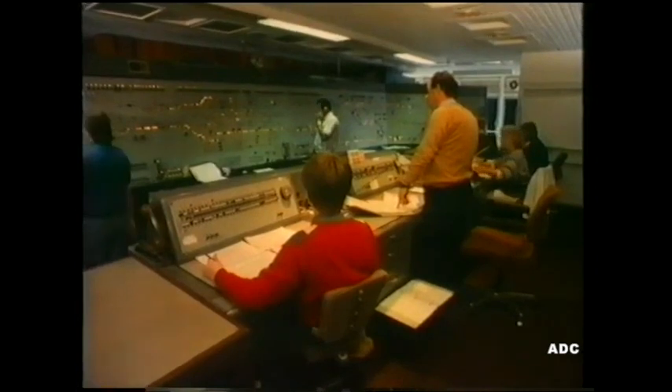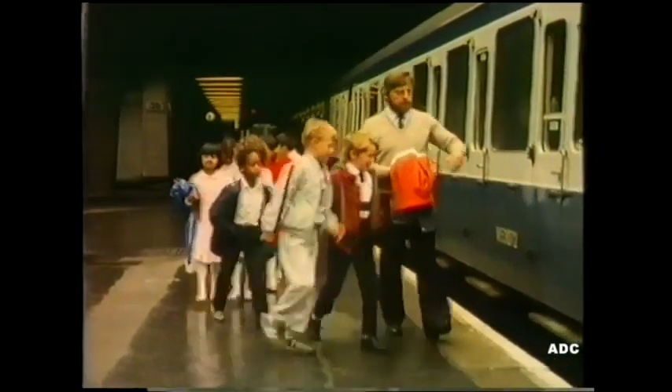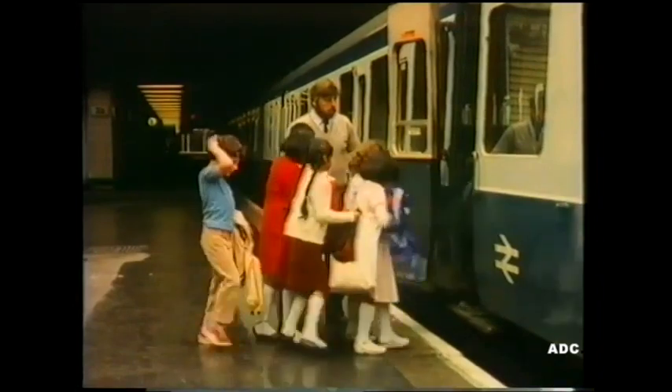This is the signal box at New Street. There's a big board with lights on it. The red lights come on when there's a train on the line. The announcer tells passengers the platform number and where the train's going to: the 9:45 to Kidderminster. They're getting in the front carriage, just behind the driver.